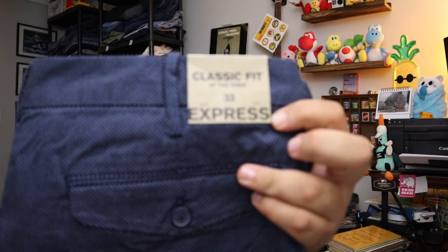Sold some Express Men's shorts — we sell a lot of these and they sell pretty well. Not terribly high in value but they do sell. Express Men's shorts, size 33. $15 plus shipping for these.